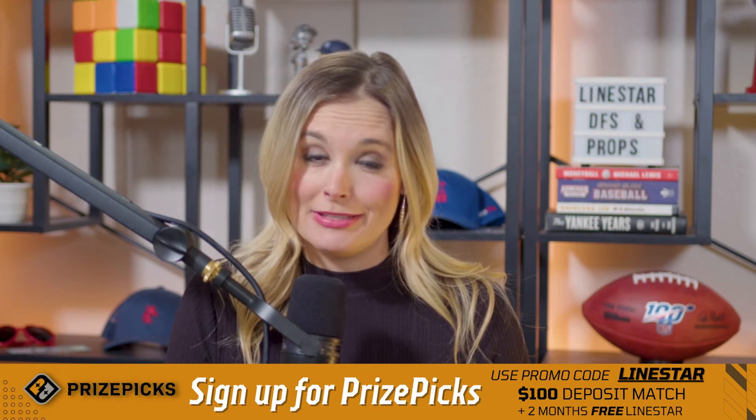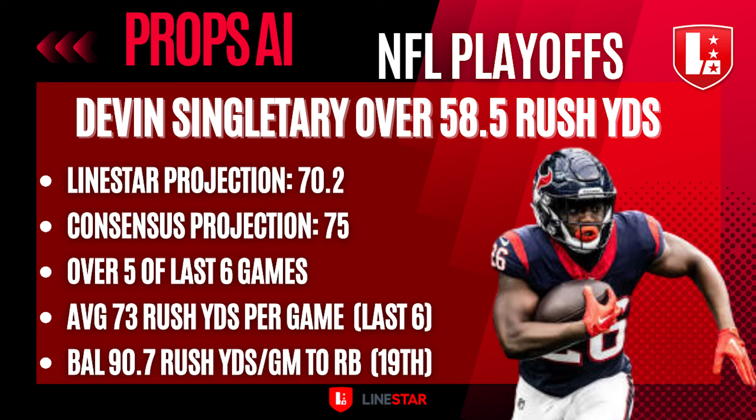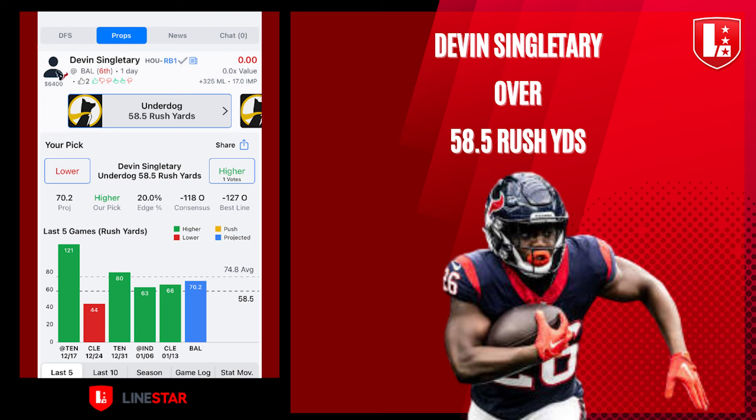On the Texans side of things, the one that really jumped out to me was Devin Singletary and his rushing yards prop at 58 and a half. I think that's just too low for a player of Singletary's caliber. Since the start of November, only Christian McCaffrey has more rushing yards than Devin Singletary. The Linestar consensus projection shows significant edge there. He's gone over that 58 and a half rushing yards line five of the last six games, averaging 73 rush yards per game in that span. Even going up against a good Baltimore Ravens defense, they give up 90.7 rush yards per game to running backs, ranking 19th in the NFL. That line at 58 and a half is just too low — we take the over on Singletary.